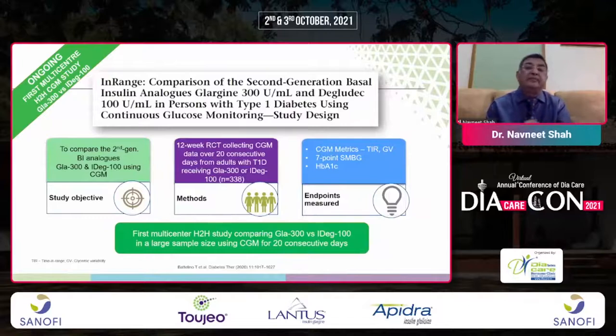An ongoing study again showed similar results from a head-to-head comparison between Glargine 300 and IDeg 100 in a larger sample size using CGM for 20 consecutive days.